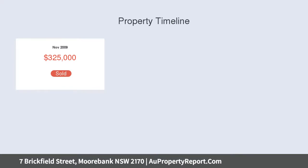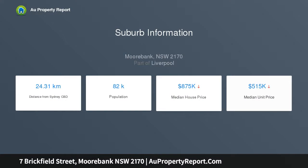Downstairs you'll enjoy a home office, theater room, family room, dining, laundry, powder room, kitchen and living room.